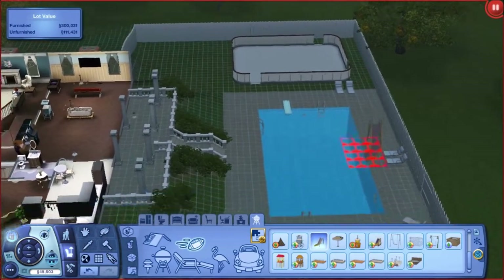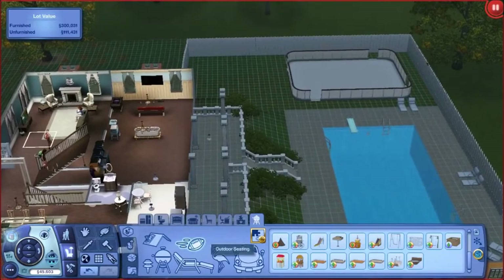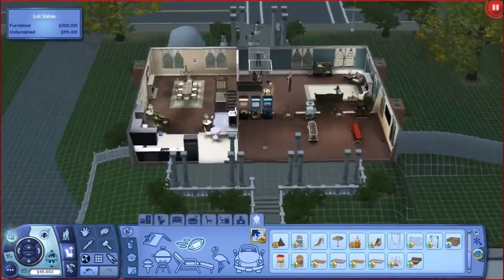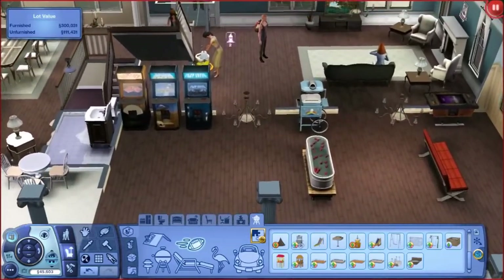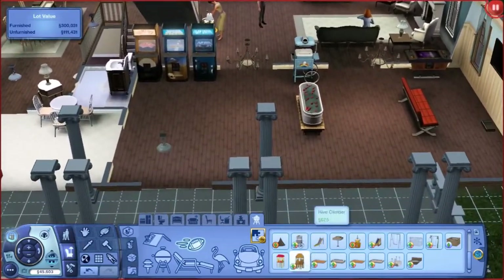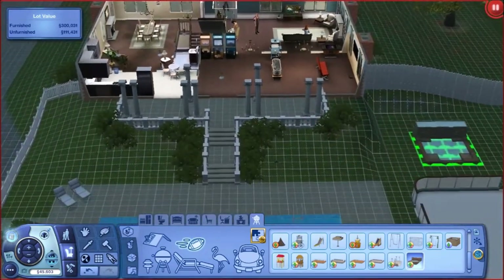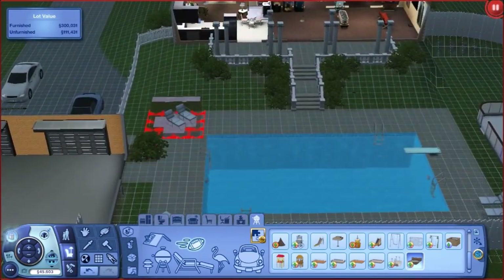I wish we had slides to go into the pool, but we can't use the pool right now anyways — they'll probably freeze to death. So we actually did just add a keg and a hot tub. Yes, please. Why did we not already have a hot tub?